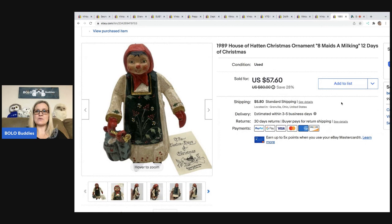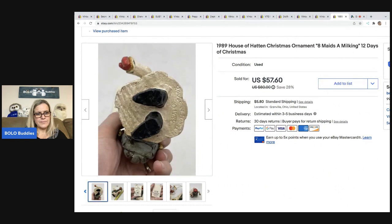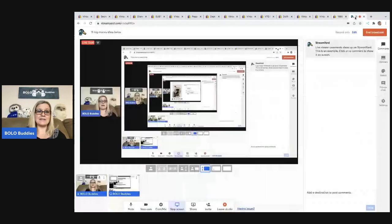The next item is this House of Hatton Christmas ornament — this is 'Maids a-Milking,' 12 Days of Christmas. House of Hatton ornaments are a definite Bolo. They have sold so fast for me — I think I've sold six or seven and I think I have two left. I sold a broken one for $35 and the highest has sold for $75, but most are in the $50 to $60 range. This one sold for $57.60 and the buyer was all in for $68. They are marked — some say 'H of H' and some are spelled out, depending on the size of the ornament, and they are dated. House of Hatton is definitely a Bolo item you want to be on the lookout for.